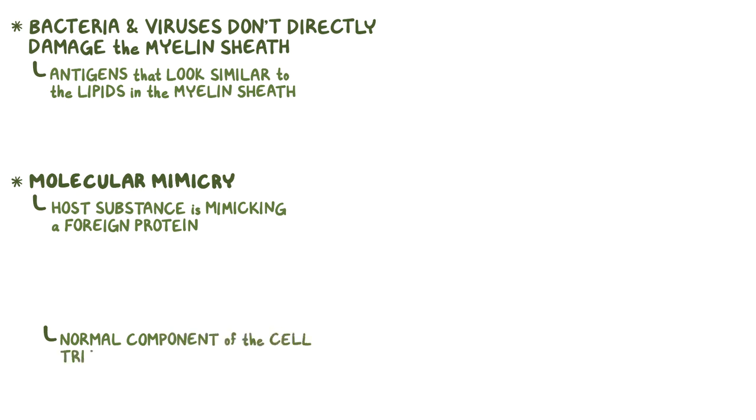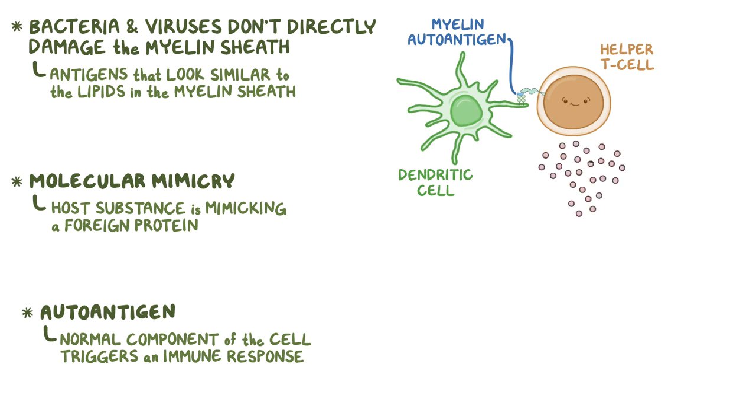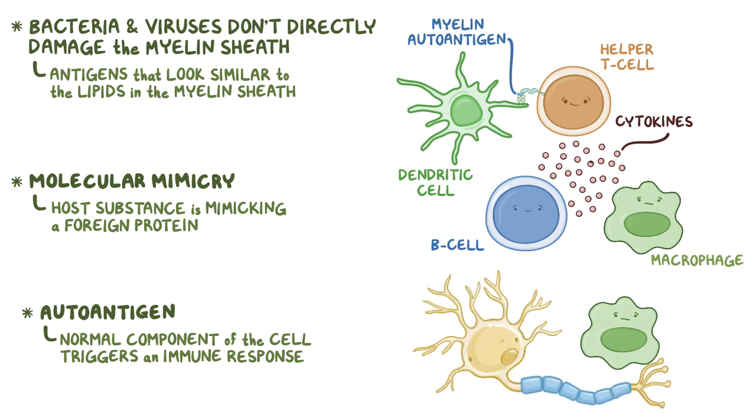When a normal component of the cells triggers an immune response, that component is called an autoantigen. In Guillain-Barré syndrome, myelin autoantigens get picked up by antigen-presenting cells, like dendritic cells, which present them to helper T cells. These helper T cells produce small signaling molecules called cytokines, which activate B cells and macrophages. Once activated, the B cells make antibodies that mark the autoantigens.